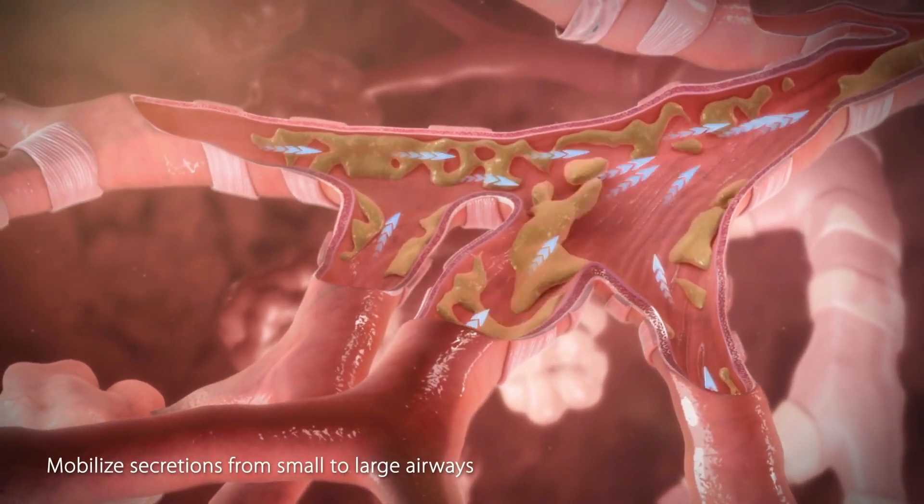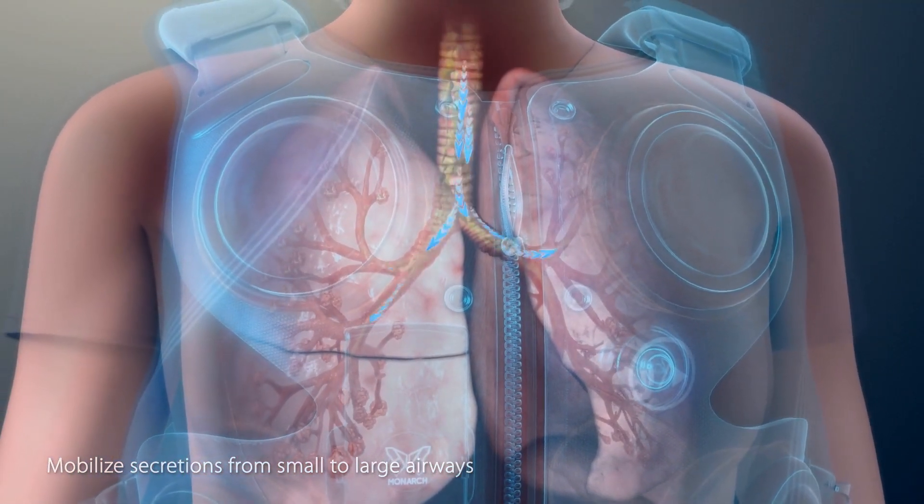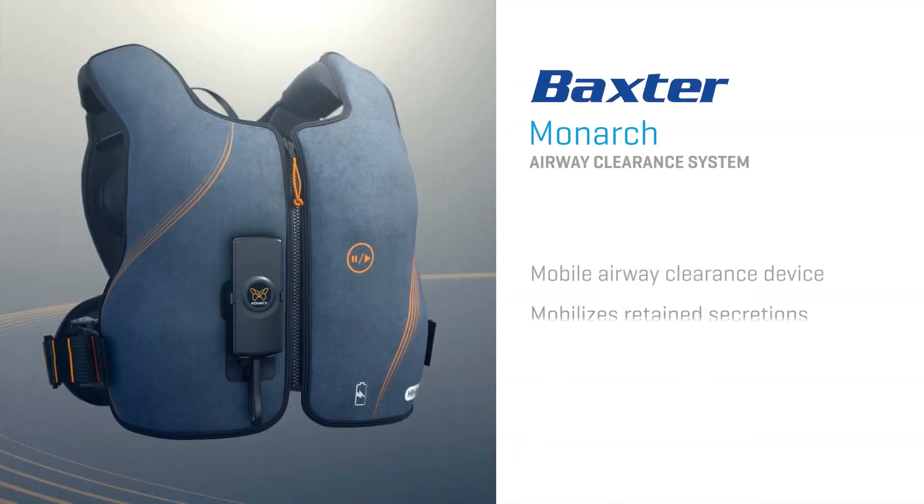The secretions are then mobilized from the small airways toward the large airways where they can be cleared by coughing or suctioning. The Monarch System is a mobile airway clearance device designed to mobilize retained secretions.